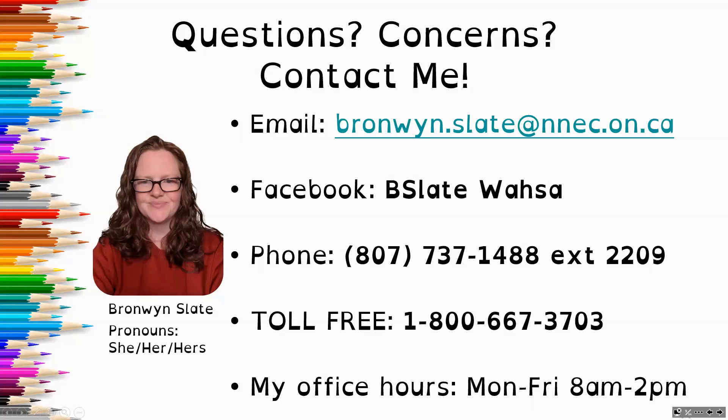You can connect with me through Facebook — my name is B. Slade Wasa. Give me a call at the office at 807-737-1488, or toll-free 1-800-667-3703. My office hours are Monday through Friday, 8 a.m. to 2 p.m., though I teach from 9 until 11, so that's not a good time to try to get a hold of me.